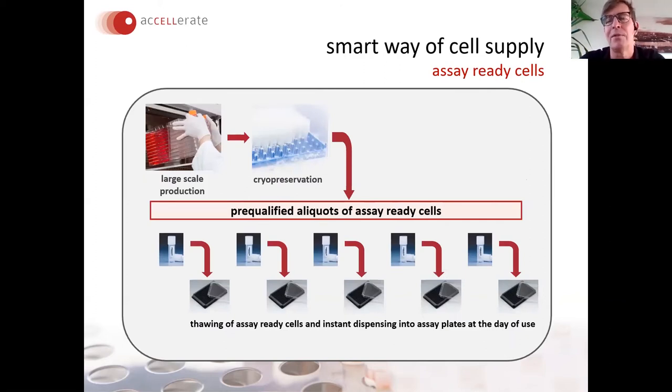The smarter way of cell supply, established around 2004–2005, is what we do at Accelerate: prepare large cell banks, cryopreserve them, and use pre-qualified aliquots directly in your assay. By this you can exclude all variations from cell cultivation from your assay performance. It is very convenient and much more reliable — you thaw pre-qualified aliquots and use them directly in an assay like a reagent.